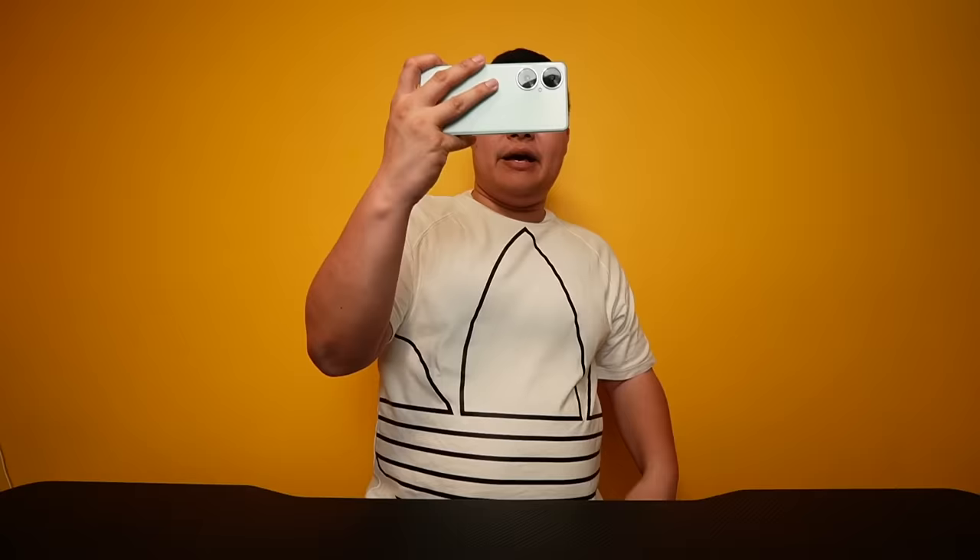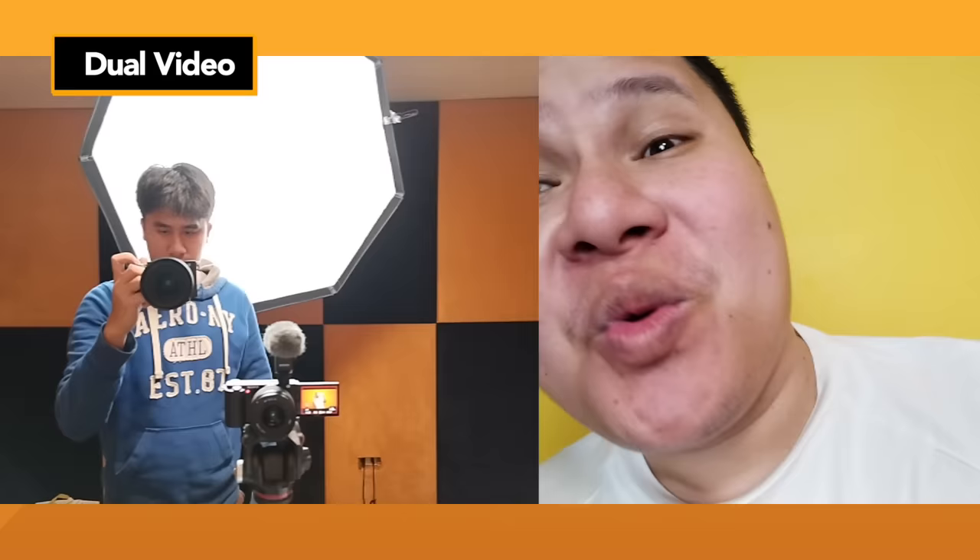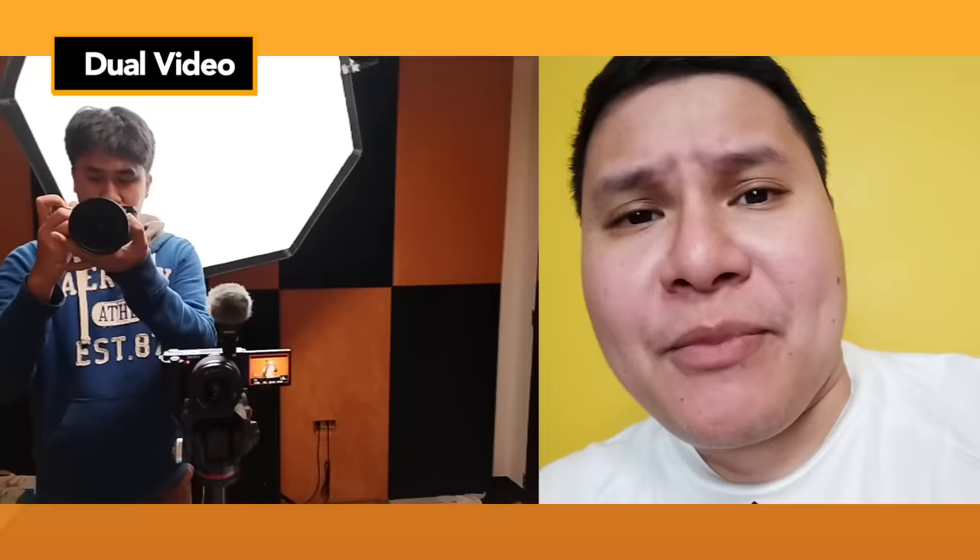And guess what? Pwede ka rin mag-dual video just like this one — at the same time yung kanyang front camera selfie, and makita mo rin yung nasa likod. This is perfect, kapag nag-unboxing ka or nag-vlog ka lang sa labas — ito yung mukha mo for the commentary, and of course yung nasa background yung pinag-usapan mo. Much more convenient and much more faster for vlogging.